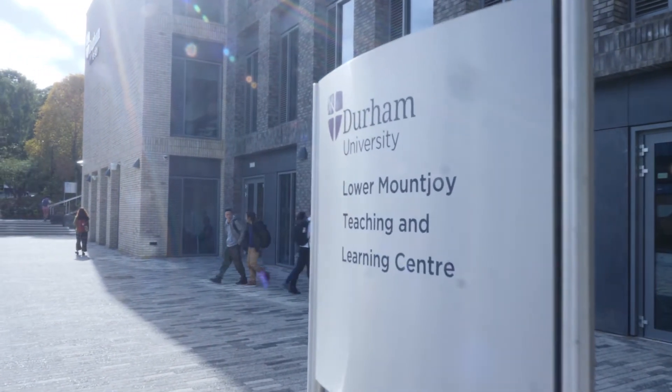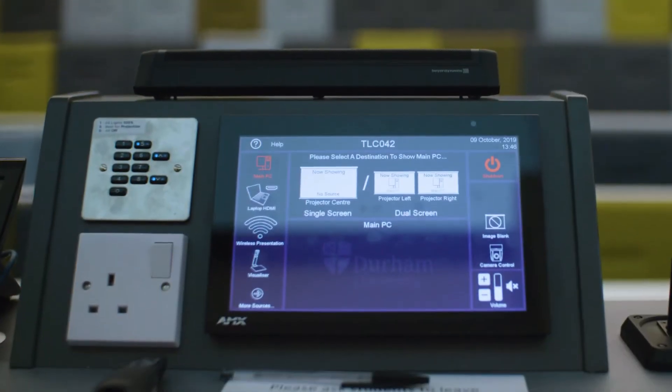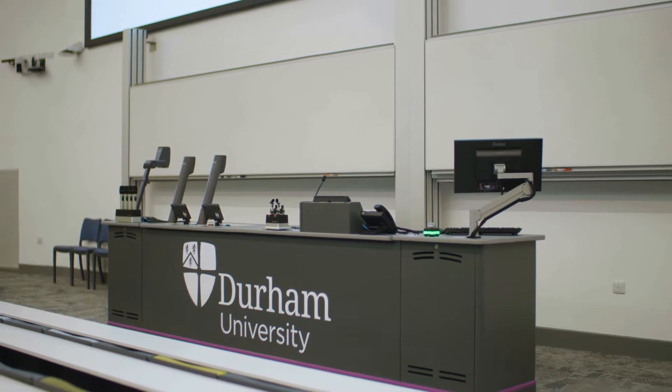Vis-a-vis have had a long relationship with Durham University that spans back 30 years. We started off with classrooms and we're building up to seminar rooms, lecture theatres and then new builds. Now we've set a product set as well, which is great.